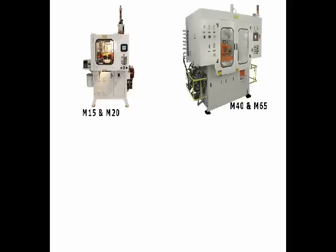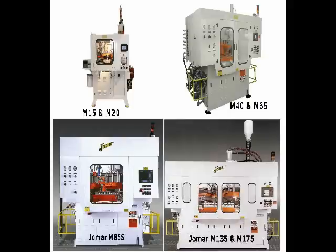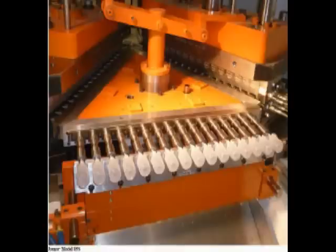Jomar Injection Blow Molding Series includes machines from 15 tons to 175 tons for 2 milliliter to 4 liter bottles. You'll be fully supported with whatever you require, from mold design to a complete system.